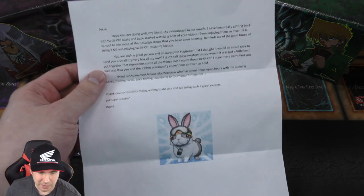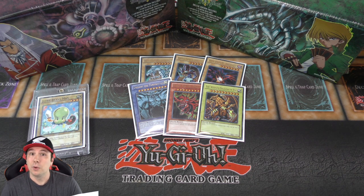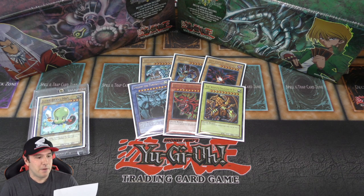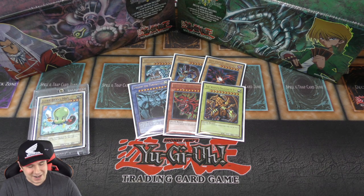That person also mailed us this amazing, very kind and thoughtful letter. It reads: 'Jesse, hope you are doing well my friend. I have been really getting back into Yu-Gi-Oh lately and have started watching a lot of your videos. I've been enjoying them so much — it is so cool to see some of the nostalgic items you have been opening, reminds me of the good times playing as a kid with Yu-Gi-Oh and my friends. You are such a great person and an awesome Yu-Gi-Tuber. I thought it would be a cool idea to send you a small mystery box of my own — I don't sell these mystery boxes myself, it was just a little box I put together to represent some of the things that I enjoy about Yu-Gi-Oh. I hope this item finds you well and that you and the Jabra community enjoy it as much as I did. Shout out to my friend Jake Peterson — spent hours upon hours with me opening packs, trading cards, deck testing, and going to tournaments together. Thank you so much for being such a great person. Let's get cracking — David.'